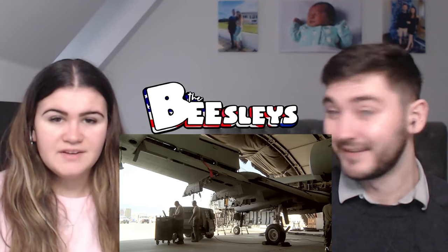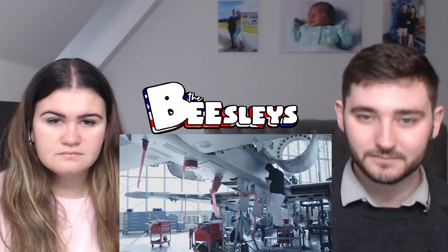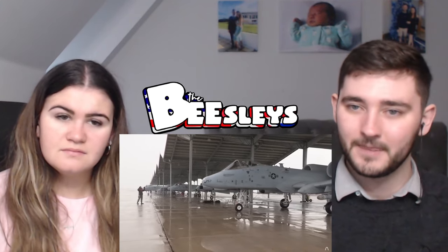Flying this close to the ground means every man with a weapon will be taking pot shots at the plane. As a result, it needs to cope with small arms, machine guns, anti-aircraft guns, and even missiles. A-10s frequently limp back to base with damage so severe it would have downed another plane — parts of wings gone, an engine taken out, hydraulics non-operational. The plane also needs to be simple and cheap to manufacture.